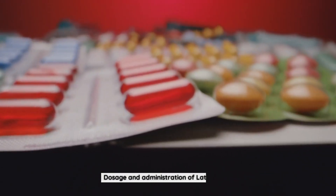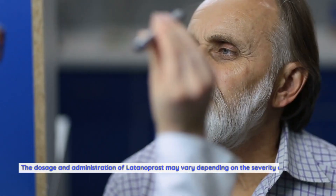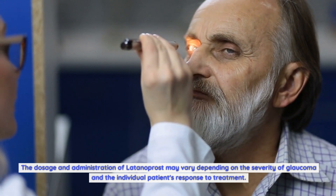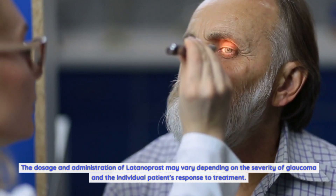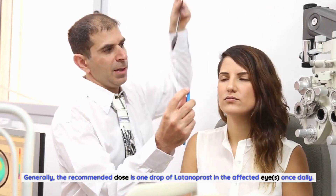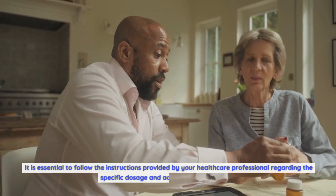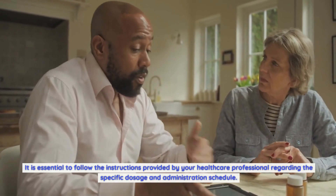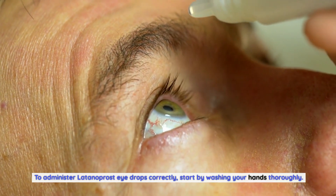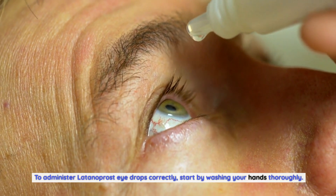Dosage and administration of Latanoprost. The dosage and administration may vary depending on the severity of glaucoma and the individual patient's response to treatment. Generally, the recommended dose is one drop of Latanoprost in the affected eyes once daily. It is essential to follow the instructions provided by your healthcare professional regarding the specific dosage and administration schedule. To administer Latanoprost eye drops correctly, start by washing your hands thoroughly.